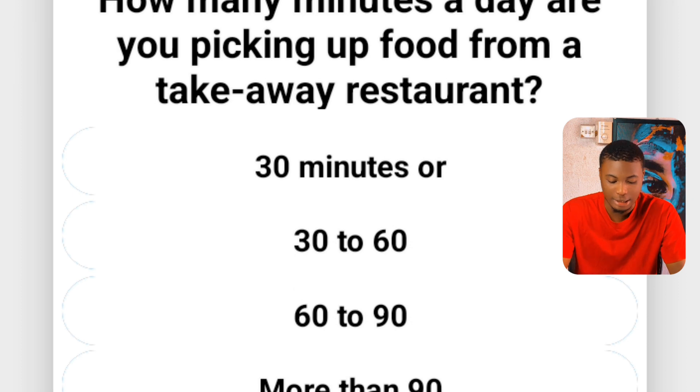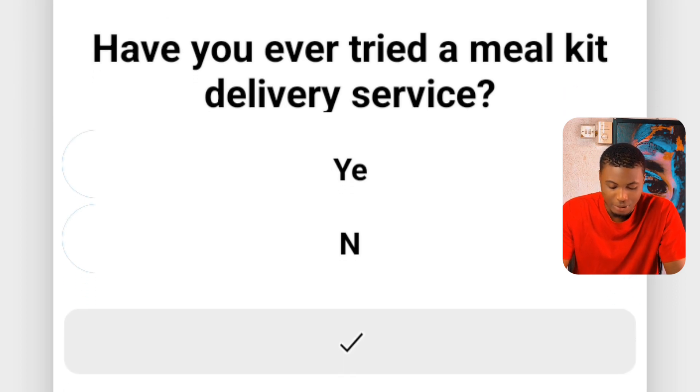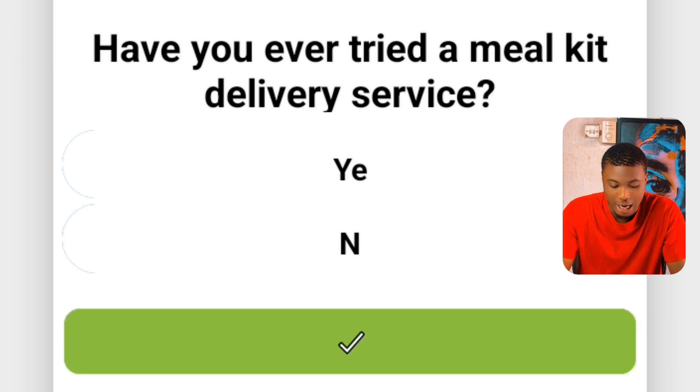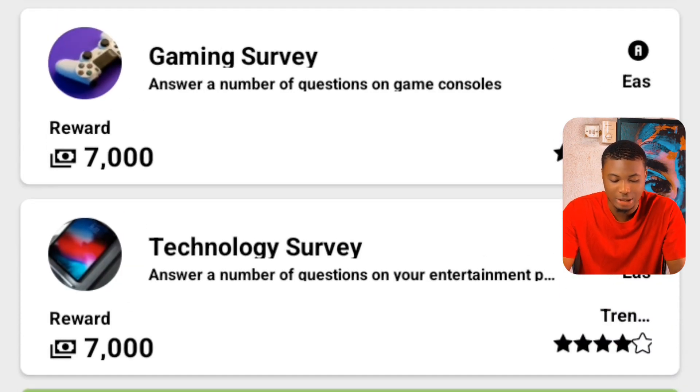They will ask how many minutes a day are you picking up food from a takeaway restaurant — 30 minutes or more. Then they ask, have you ever tried a meal delivery service? I'll say no because I haven't tried it. This is what you'll be answering in the platform. The more you answer, the more you earn. You can see I'm finishing answering the questions and it will deposit on my balance when I finish.